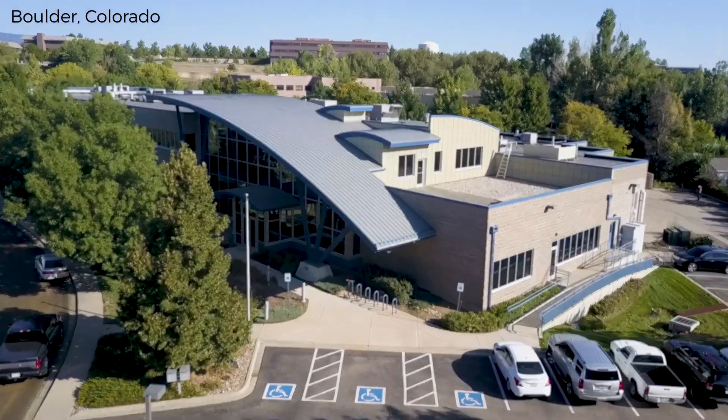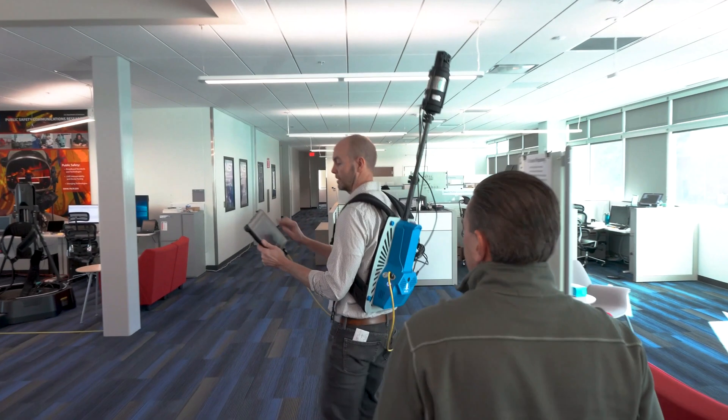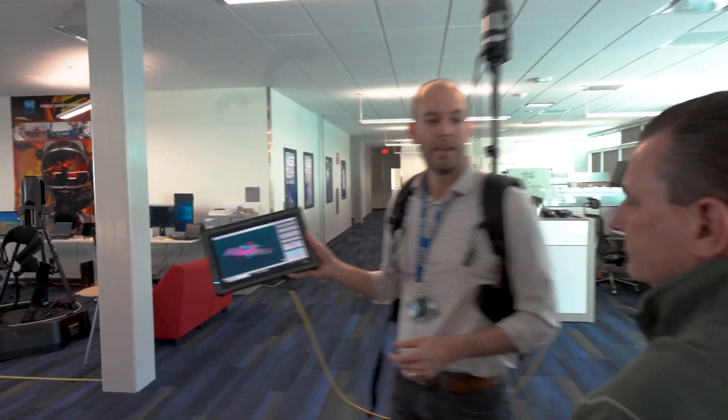Here in the Boulder lab and office we've hosted hundreds of public safety stakeholders in the lab, as well as with our partners at NIST in the public safety communications research program, to show them the research and development for public safety communications in the future.